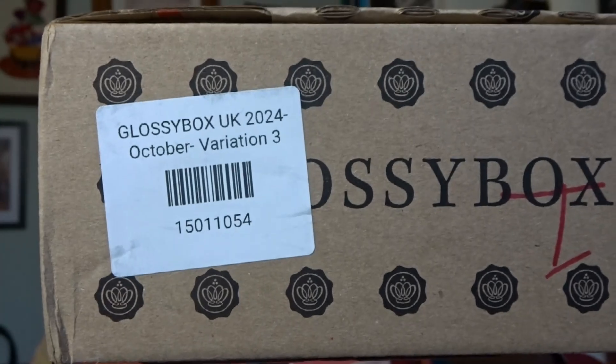Good evening and welcome to my channel. My name is Sandra, my channel is called Sussex Sandra. So today I'm coming to you with my Glossy Box for October, and I have got variation three this month — that should be interesting.